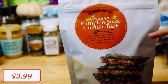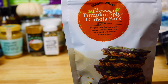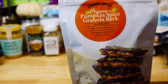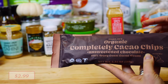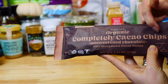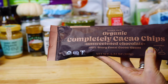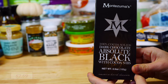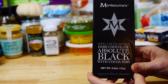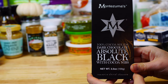A great snack I decided to try is this organic pumpkin spice granola bark — it has a touch of pumpkin spice flavor, is surprisingly thick, and not too sweet. I was also super excited to find these organic cacao chips; they're unsweetened and made with 100% cocoa beans, dairy-free, and would be a great addition to trail mix or baked goods. Since I'm a big fan of dark chocolate, I also found this vegan 100% dark chocolate bar — the perfect little healthy treat to enjoy with a cup of tea.